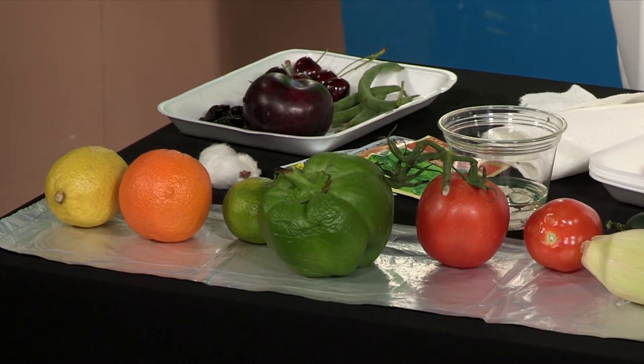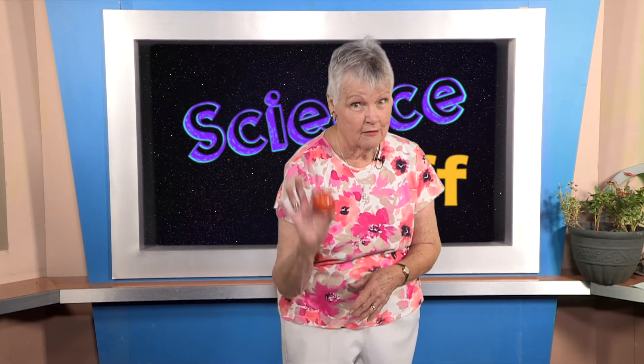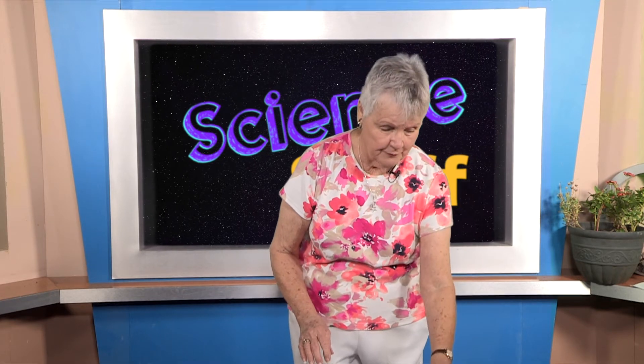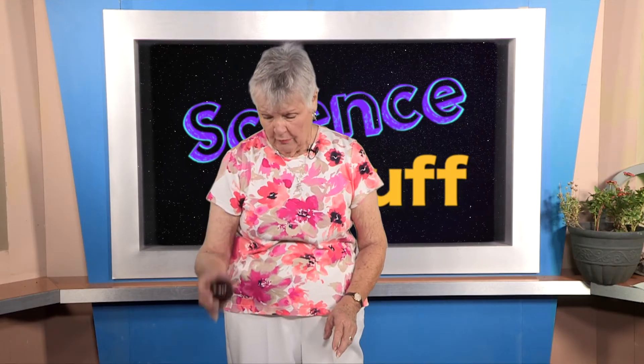I have a green bell pepper, a nice juicy tomato on the vine, a Roma tomato that's not on the vine, an ear of corn, a nice green cucumber that got way too big to be a pickle, a box of raisins — which are dried up grapes — some sunflower seeds, some pistachio nuts, some cashew nuts, some lima beans, a plum — which if you dry it becomes a prune — and some cherries and some green beans.